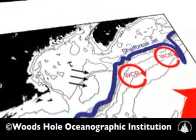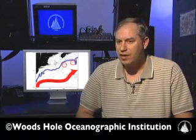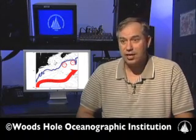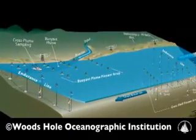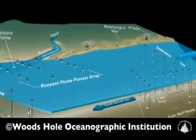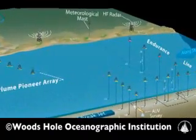This is a time of change in coastal oceanography as a lot of the advances in ocean technology, many of them developed at the Woods Hole Oceanographic, are being brought to bear. So we're coming up with new concepts for a coastal observatory to study these processes.